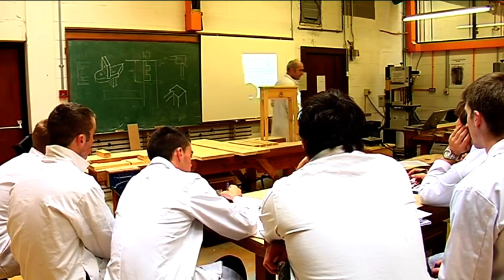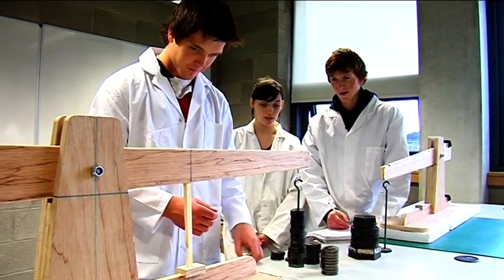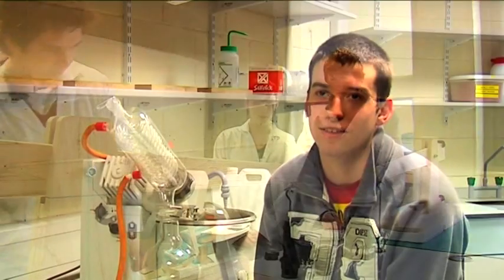In second year it moves on to furniture design and structural mechanics, where you get to look at the properties of wood, the strength properties of wood, and how it can be used in buildings.